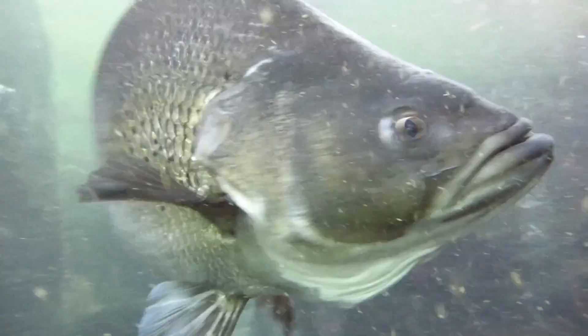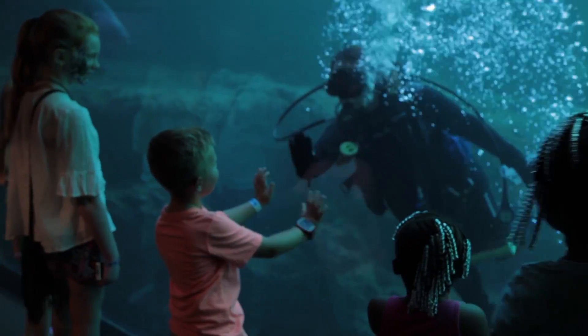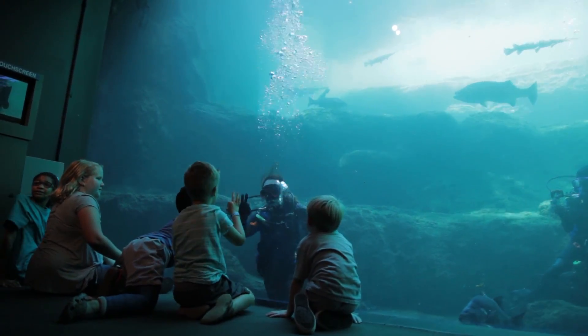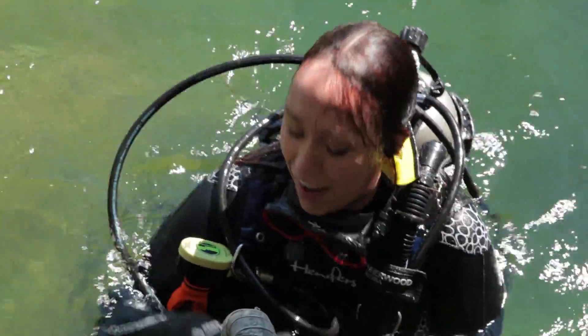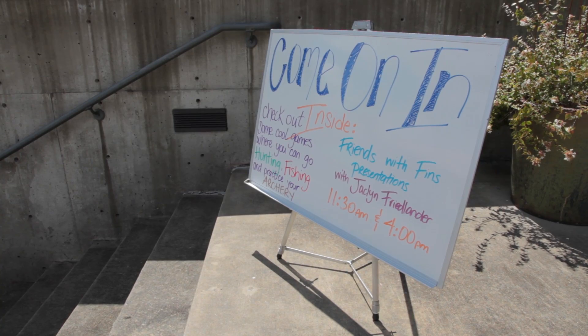Then it was time to feed the fish — swimming up to the ledge and opening the bag. Some of the fish were hungrier than others, but the favorite part of the dive was interacting with the kiddos. It was so much fun, and hopefully at least one of those kids was inspired to become a scuba diver. After the dive, it was time to head to the Imagination Theater to do a presentation.